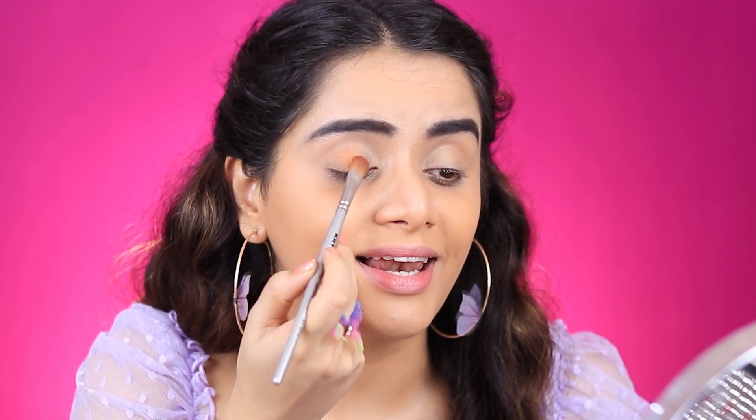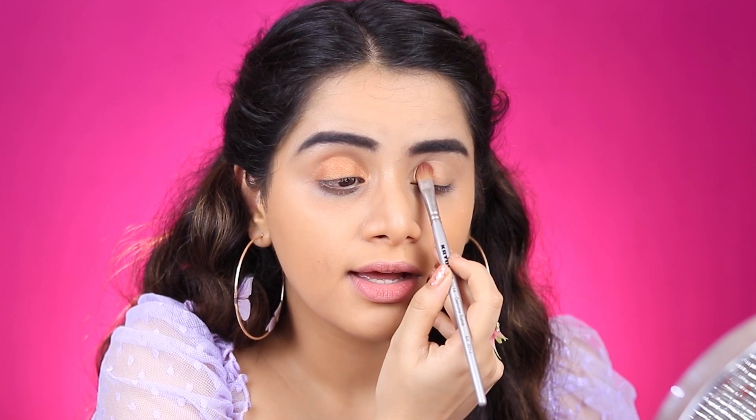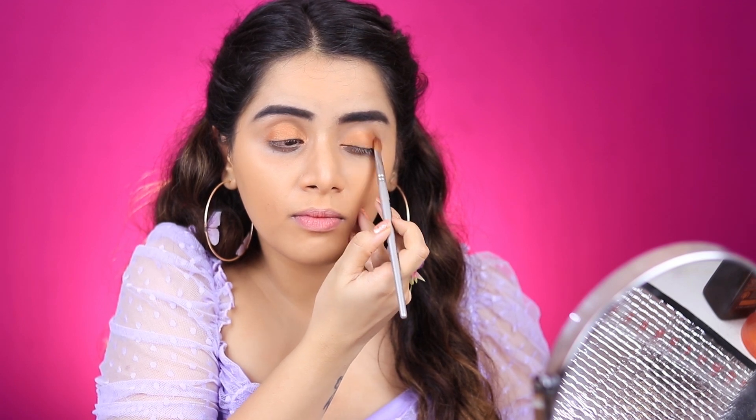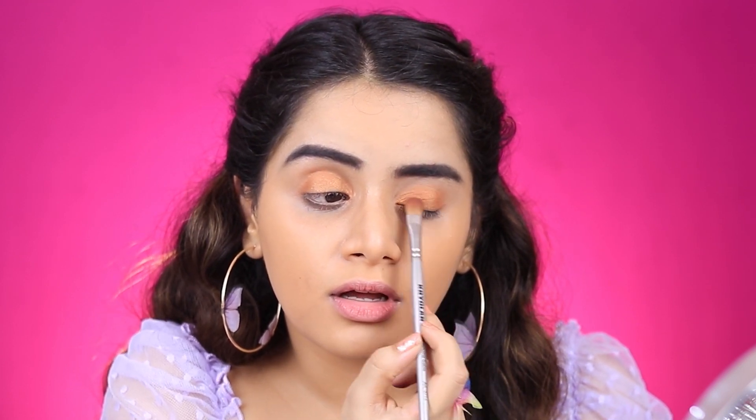It's showing up really well! But the fallout is just terrible. Had I known the fallout would be this bad, I would have done my eyes before the base. But I'll just clean it up later. That does not look half as bad as what I imagined. I'm happy with this pigmentation and the colour — it showed up really well on my eyes. I just hope it doesn't fade away quickly, like the powder did.